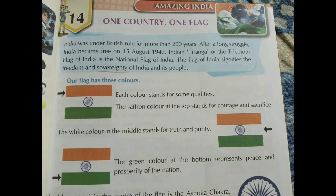Our national flag is called the Tiranga or the tricolour. There are some more amazing facts about our flag. Let's read this chapter.